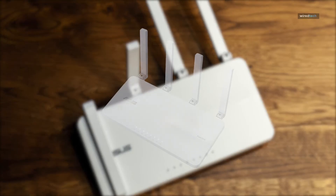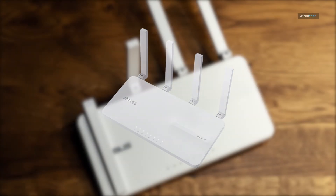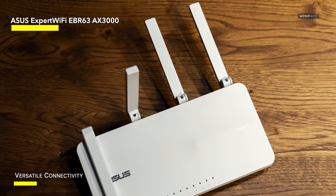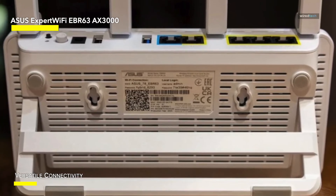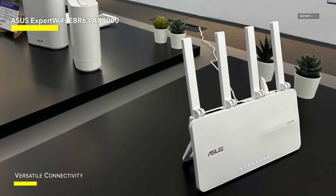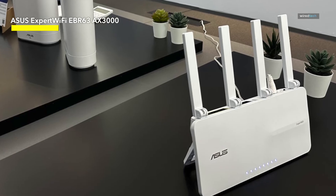Effortlessly tailor the SSID, portal type, brand name, and templates to align with your business style, offering up to five distinct SSIDs to segregate and prioritize devices according to various business scenarios. The USB port serves a dual purpose, functioning as a backup WAN. By connecting it to a mobile phone with a hotspot, you ensure a reliable internet connection in case of any disruptions.